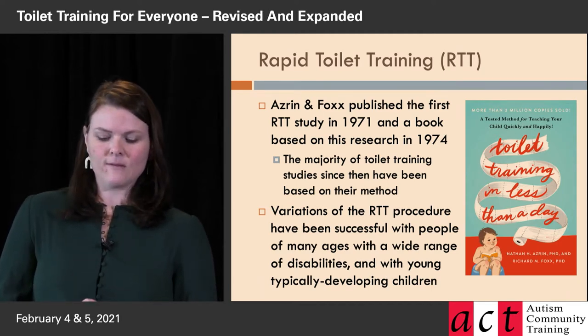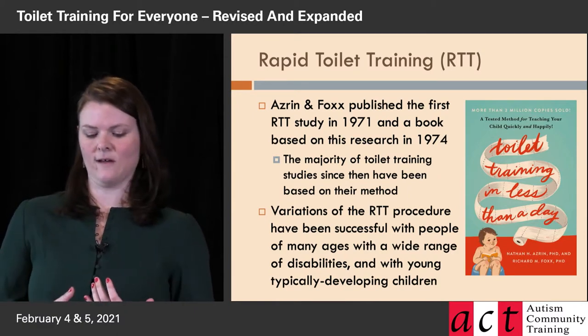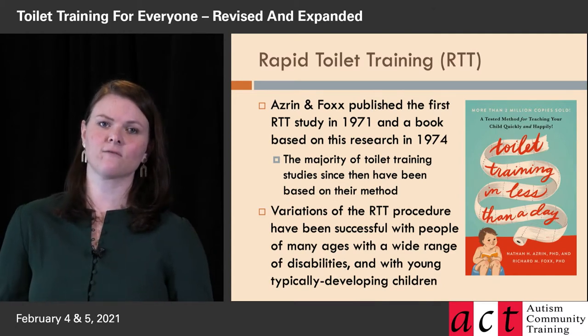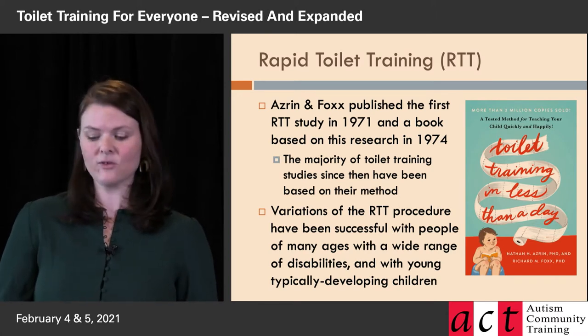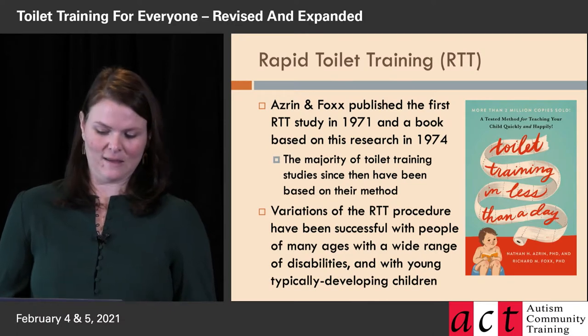Since then — it was a big landmark study when it came out — variations on that procedure have been tested and retested in research, and it's been shown to be successful with many, many populations of people who need toilet training help. The image you can see there is the current version of their book.